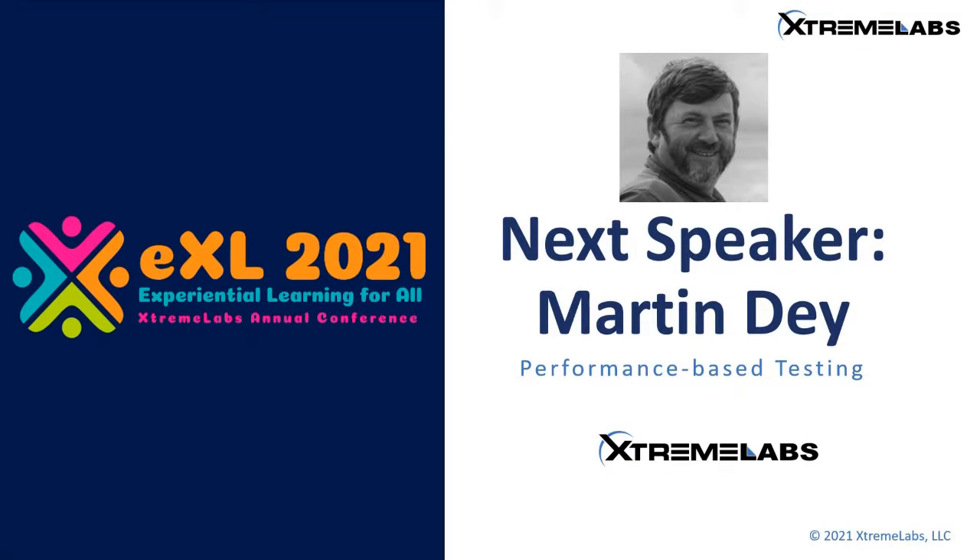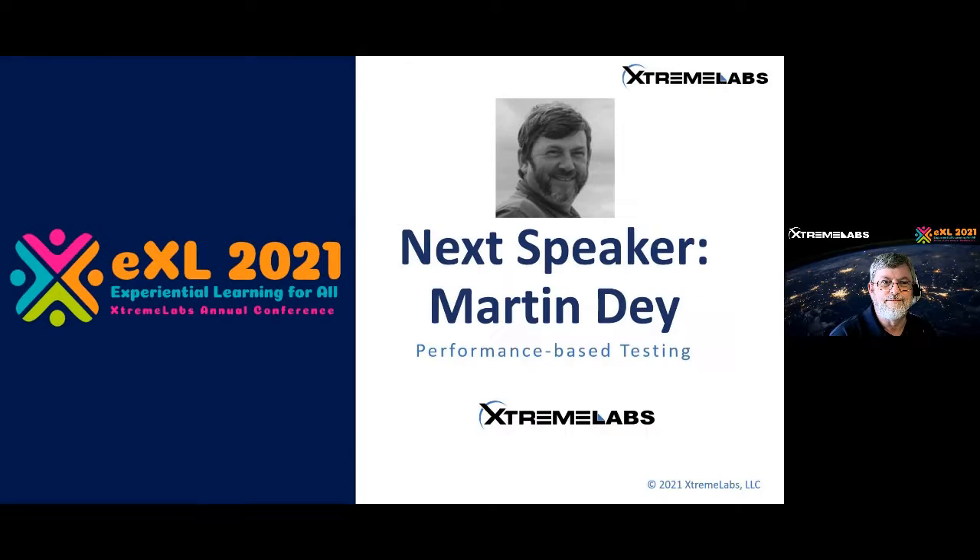Mr. Martin Day is the lab learning expert at Xtreme Labs. He has worked in the software engineering industry for more than 25 years, most recently focusing on applying virtualization technologies to interactive learning solutions. Before Xtreme Labs, Martin worked at Microsoft for 17 years, initially as development manager of the Systems Management Server SMS product, and later as director of product management for the Microsoft System Center suite of systems management products.